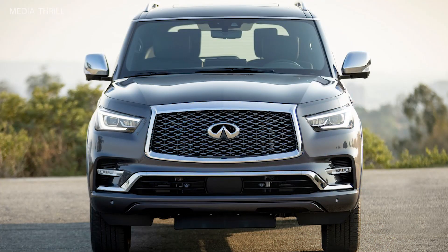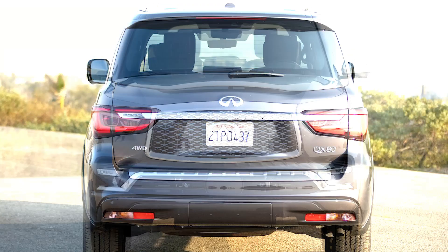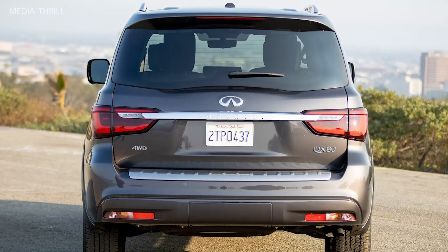Fuel economy: the QX80 has an estimated fuel economy of 14 miles per gallon city and 20 miles per gallon highway.